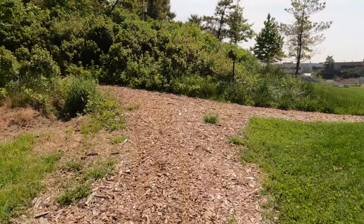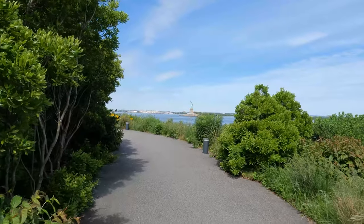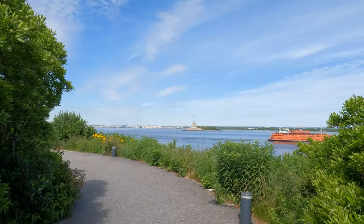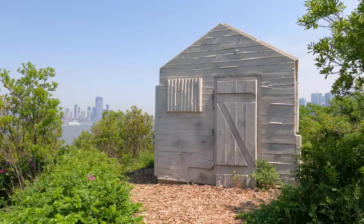Hit the trails. Bikes can't go everywhere, and you'll likely be walking at some point. In addition to the roads, there are tons of paved and unpaved trails for walking or running. Some of them lead to hidden historic places like Rachel Whiteread's cabin.